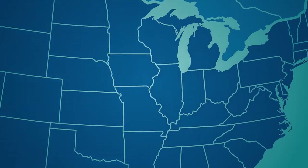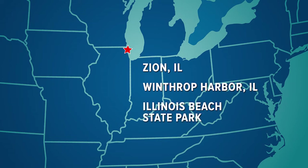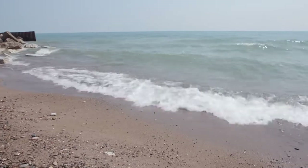My name is Don White. I'm the general manager and treasurer of the Lake County Public Water District. The water district currently serves the city of Zion, Illinois, the village of Winthrop Harbor, and Illinois Beach State Park. The water district's treatment plant is a six and a half million gallon per day treatment plant. It has a raw intake 3,000 feet out in Lake Michigan.